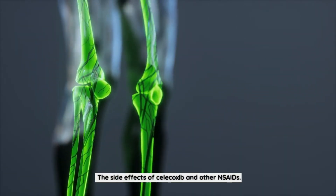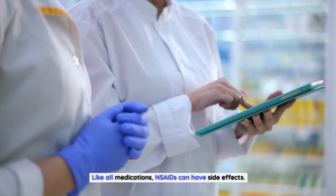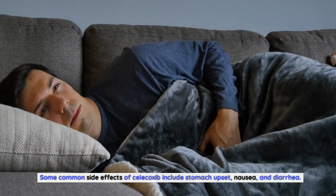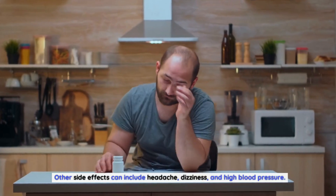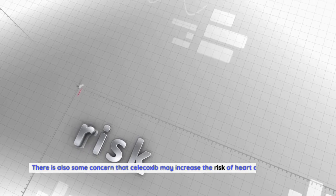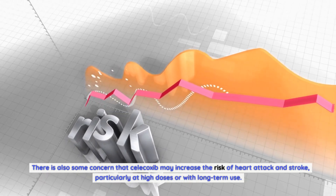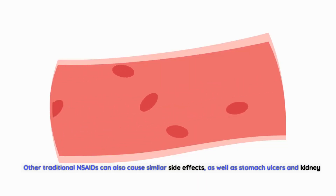Like all medications, NSAIDs can have side effects. Some common side effects of celecoxib include stomach upset, nausea, and diarrhea. Other side effects can include headache, dizziness, and high blood pressure. There is also some concern that celecoxib may increase the risk of heart attack and stroke, particularly at high doses or with long-term use. Other traditional NSAIDs can also cause similar side effects, as well as stomach ulcers and kidney damage.